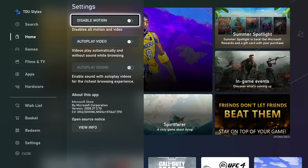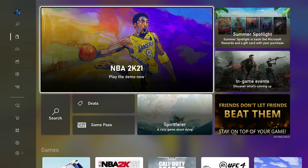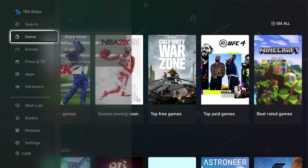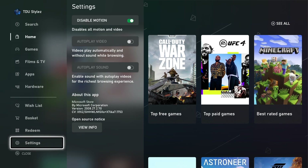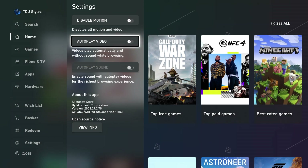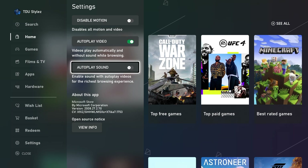Settings allows you to disable motion — which disables the moving backgrounds you may have noticed — as well as trailer playback. You can also disable autoplay video and autoplay sound. You can also find information about the version of the Microsoft Store here.